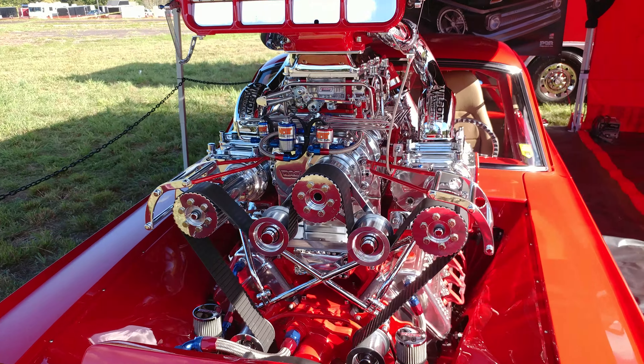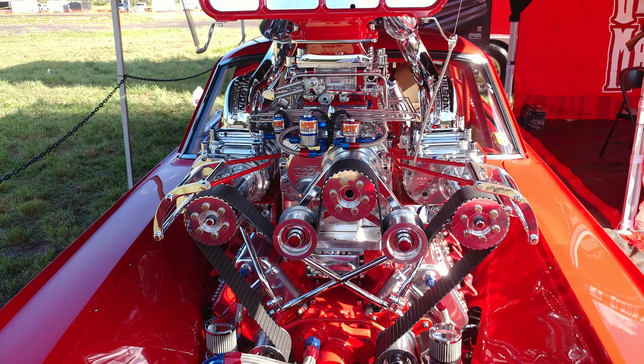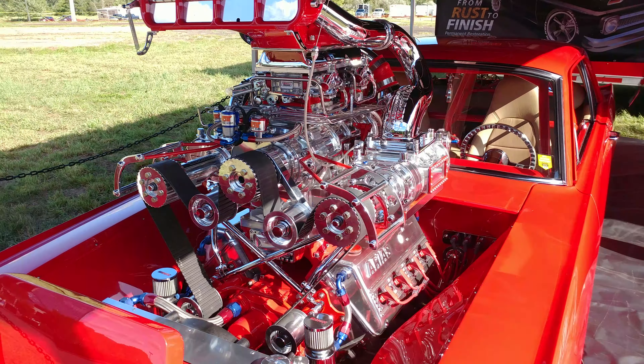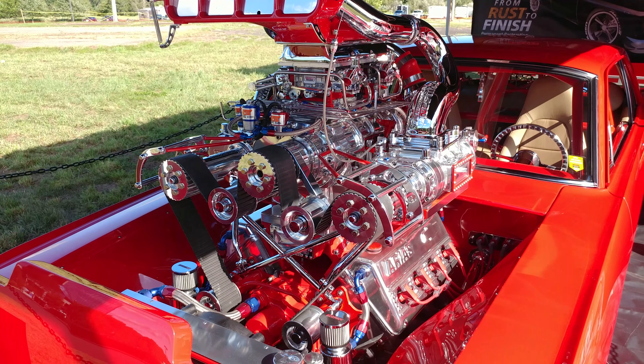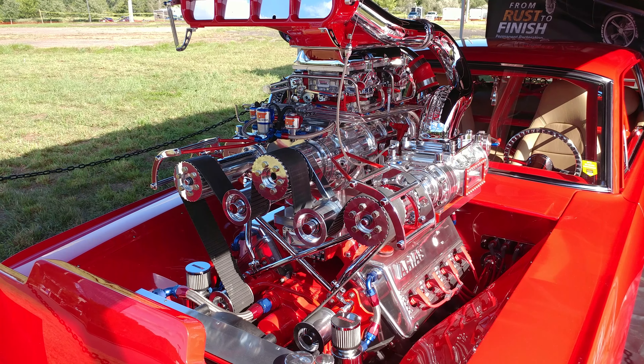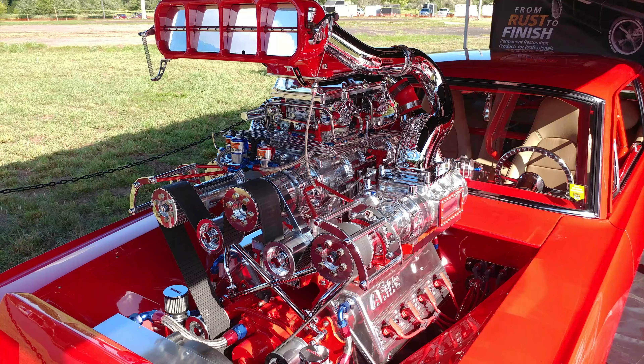The most amazing engine I have ever seen in my life, and I was just told this is the only one on the planet. What are we looking at? It's the only LSX engine that's got the Arius heads that's blown. It's the only one running at this point in time.